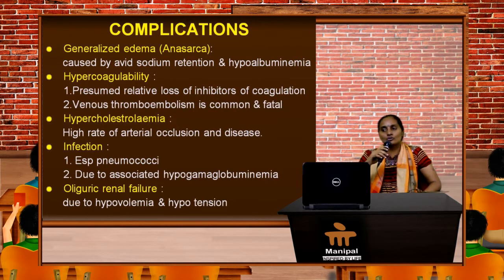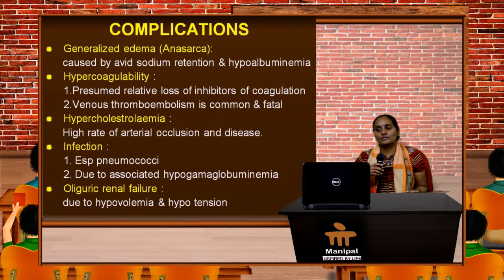Hypercoagulability occurs due to presumed loss of inhibitors of coagulation in the blood, and venous thromboembolism is the sequelae of this — especially patients get deep vein thrombosis in the calf muscles or renal vein thrombosis.